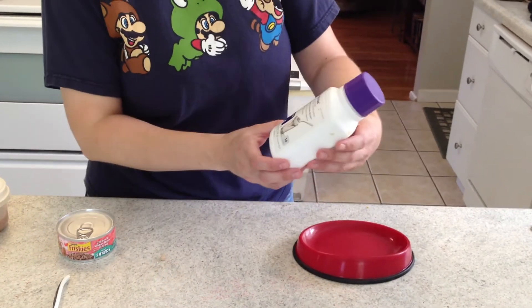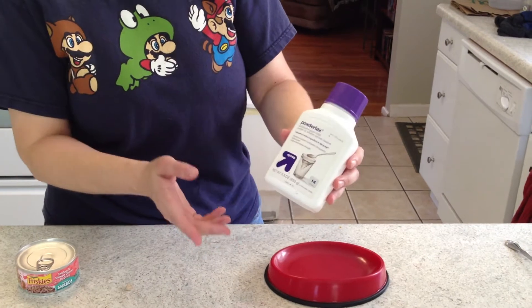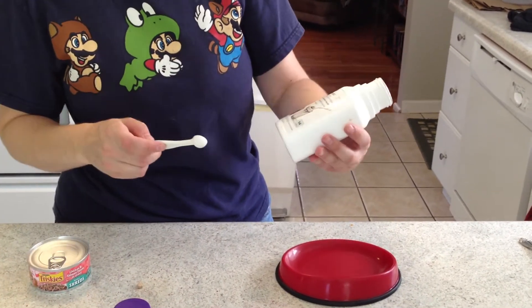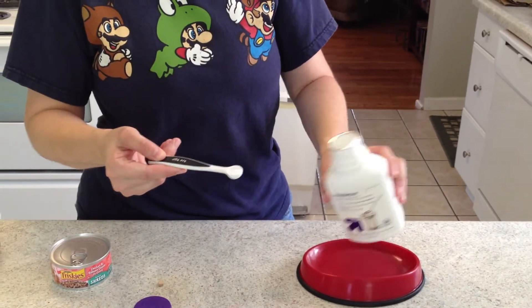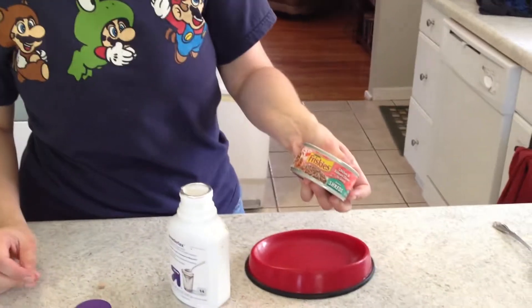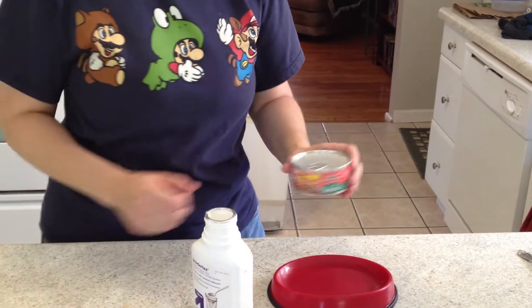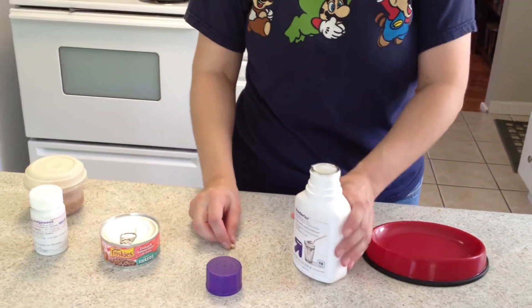And then secondly, again twice a day, you mix one-fourth of a teaspoon of laxative — just like the kind that a human would use. It's just kind of a white powder. You can get it in the unflavored variety, just about that much, and you mix it in with a wet food that she eats. We just use Friskies. You can use whatever variety of canned food you like, and that tends to work out for her. She loves it and it's not a problem at all.